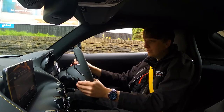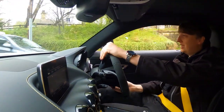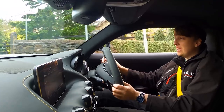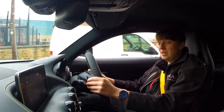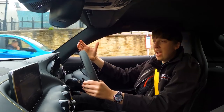Here we go! Wow — the back end gets a little bit squirrely as we're going, but what a beast. This thing just wants to go, it wants to create the drama. Wow — the decel and the pops and crackles from that V8 up front.